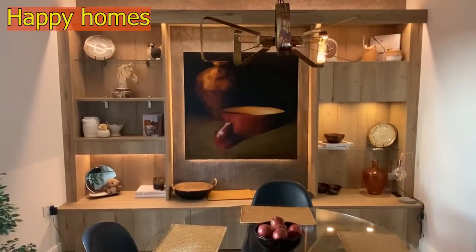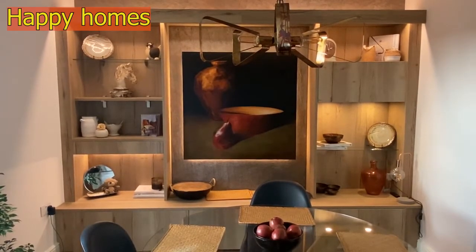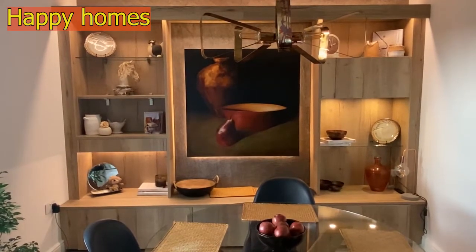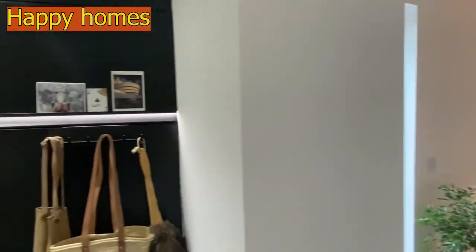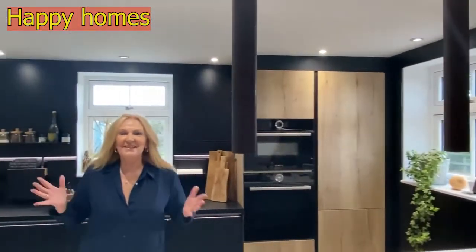Without further ado, let's get into the video and I'll come back and chat to you afterwards. So remember when we talked about my dining room and I told you that we chose this particular timber for a reason — this is the reason. Welcome to the kitchen. This is my black kitchen.